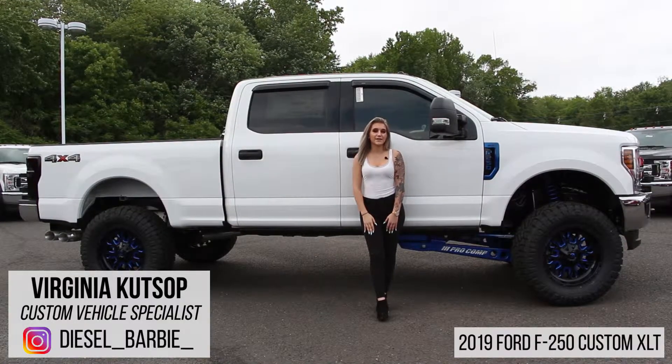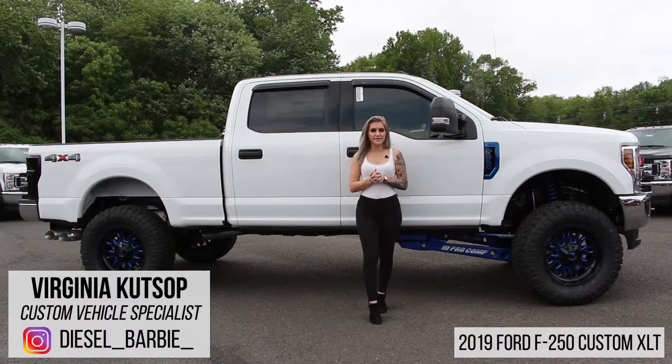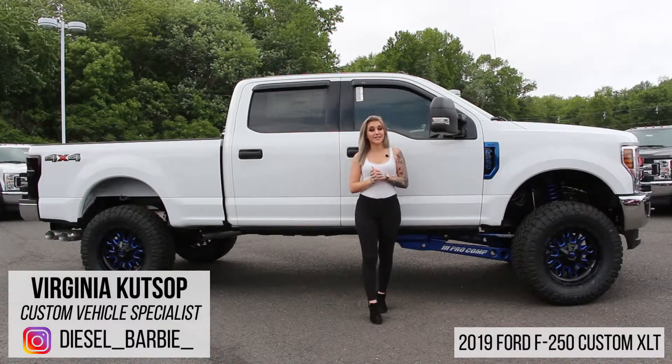Hey guys, it's Virginia, also known as Diesel Barbie, and today I have a 2019 F-250 that we customized here at our Old Bridge dealership. Let's check it out.